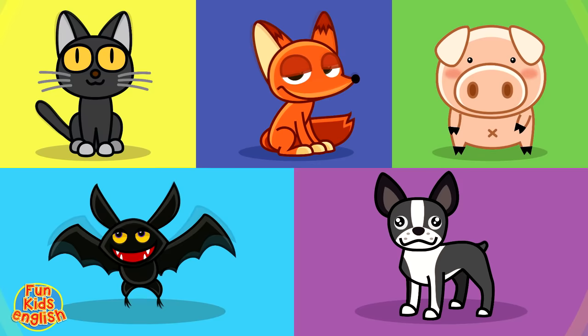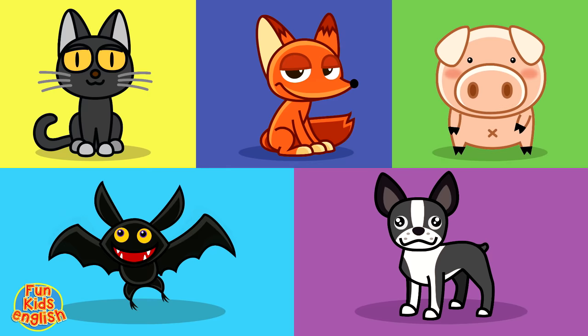Great job, kids. Can you spell the words by yourself? Let's try.